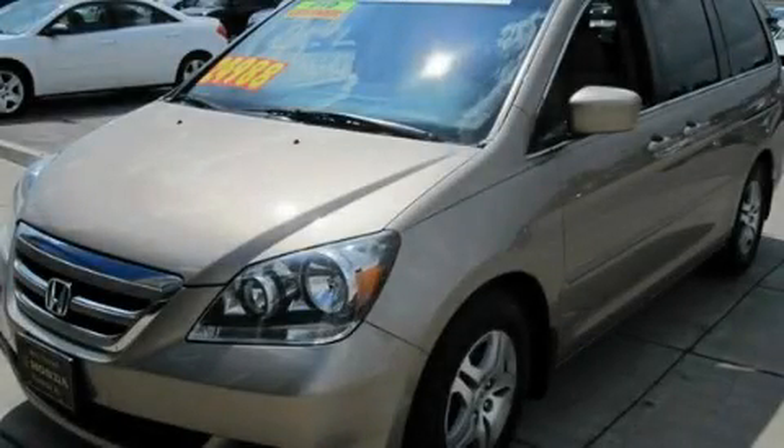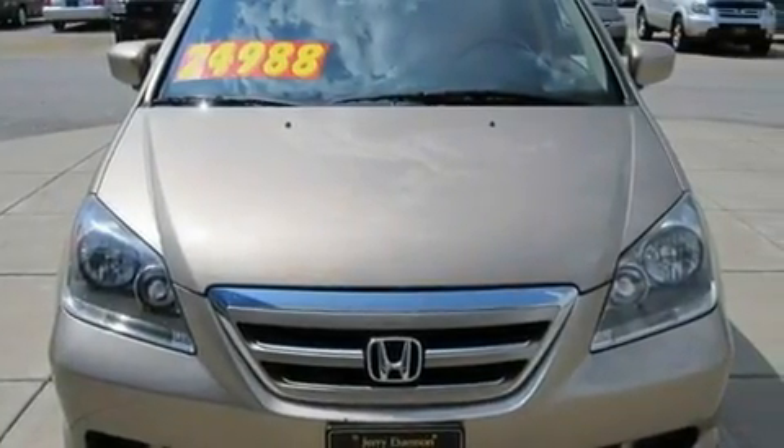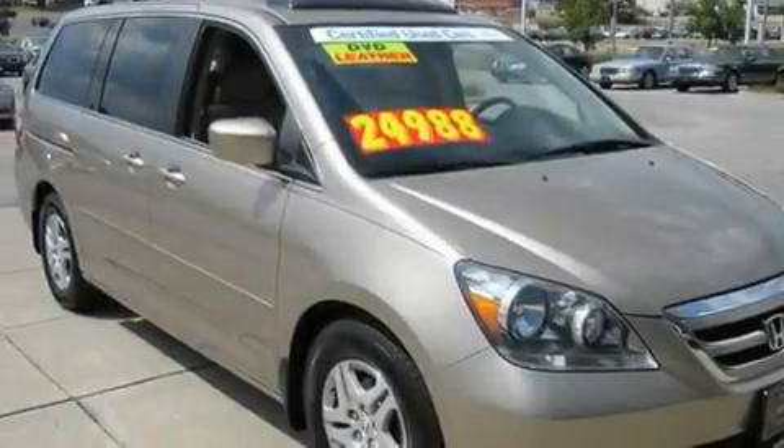This is a 2007 Honda Odyssey, enough comfort and space for the entire family. It has a 3.5-liter, six-cylinder engine and a five-speed automatic transmission.